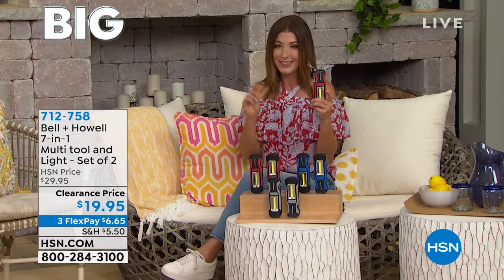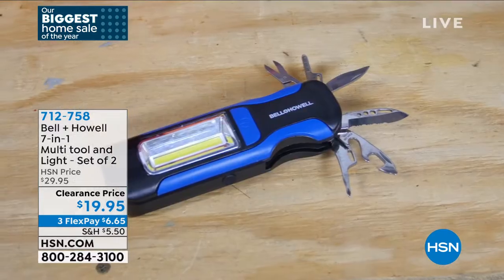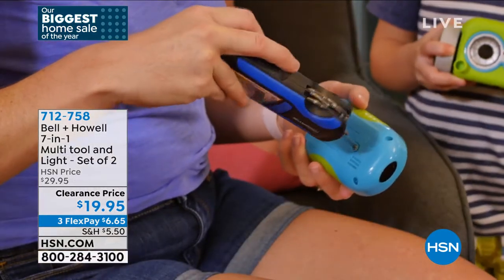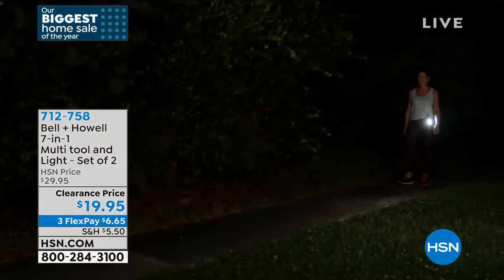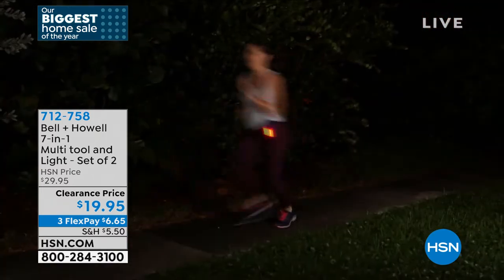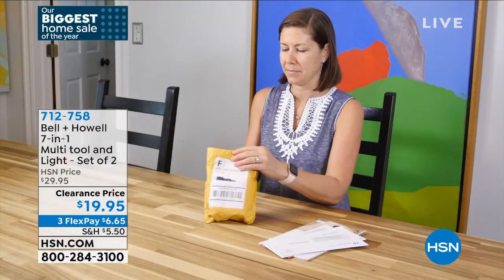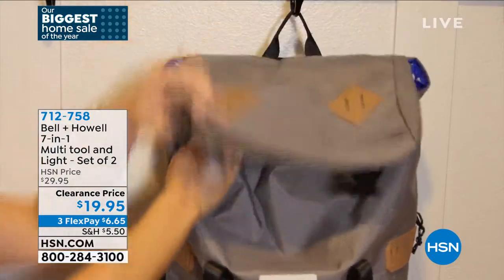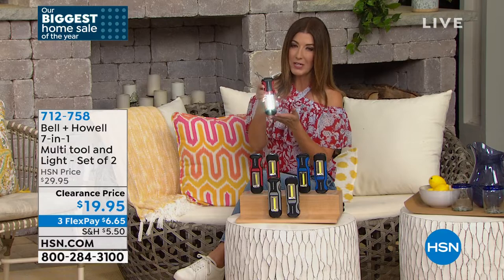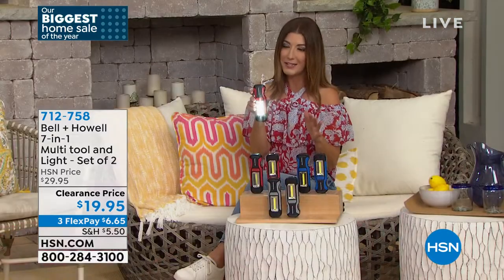Luke emphasizes the can opener: how many times have you been somewhere with a can of food and no opener? It just happened to him last week on a today's special shoot. You don't realize how many times you use these tools every single day. At clearance tonight — two-pack for $19.99, about 30% off, final quantities. These might not come back once gone.